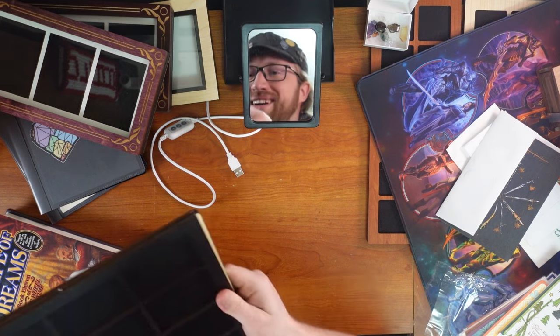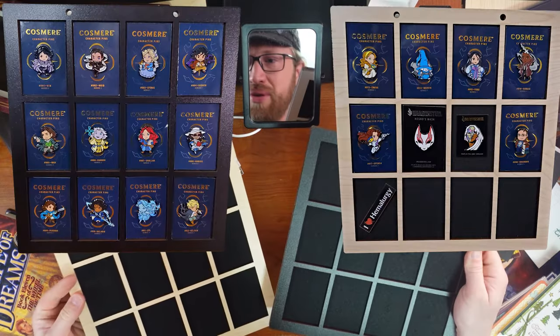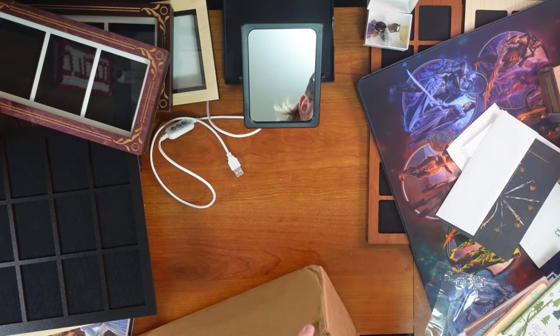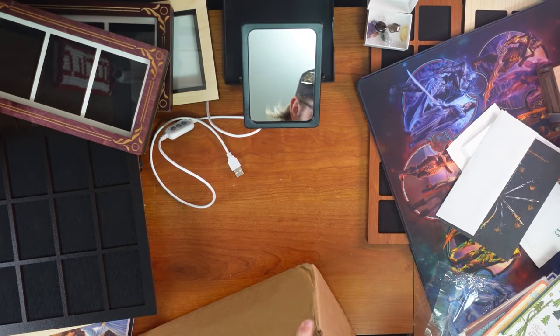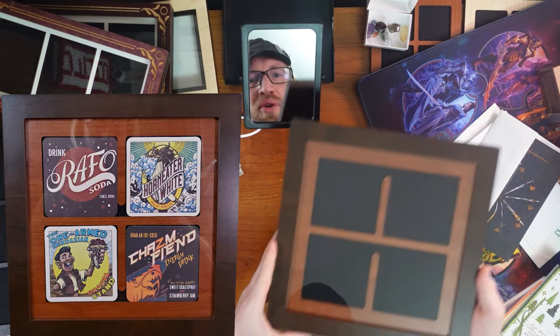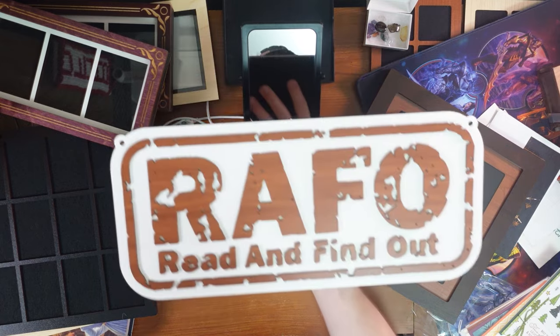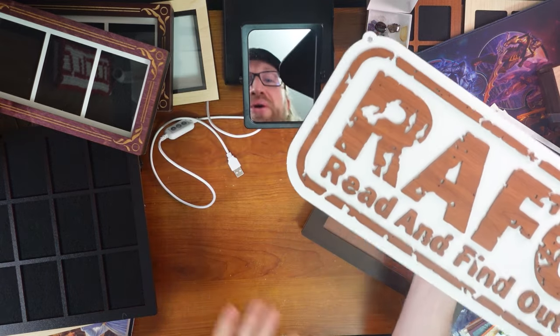And oh my gosh, you guys! Some more pin boards. Those are stunning. And there's a whole other box! Nightblood, come on. Okay, here's the final big box. The Stormlight Coaster display. This is huge. Whoa! That's so cool! I'm floored, you guys!